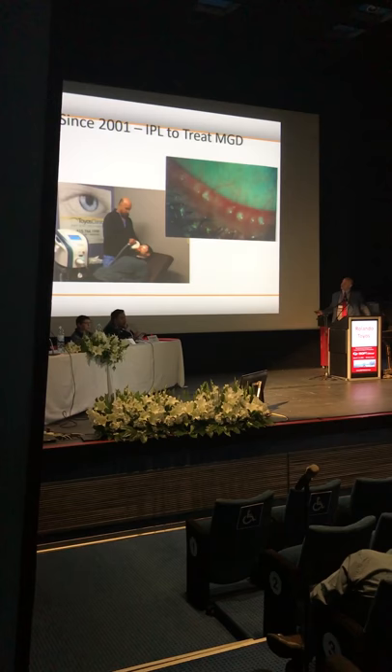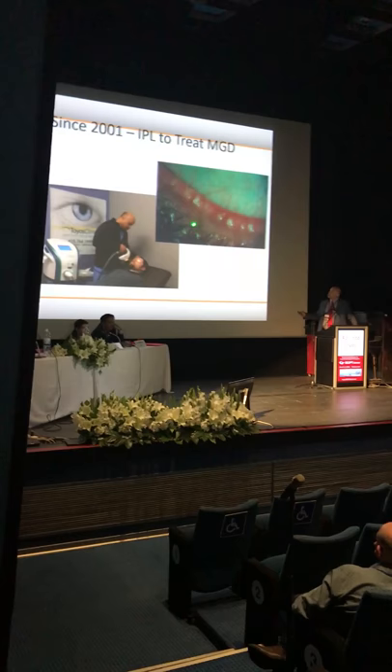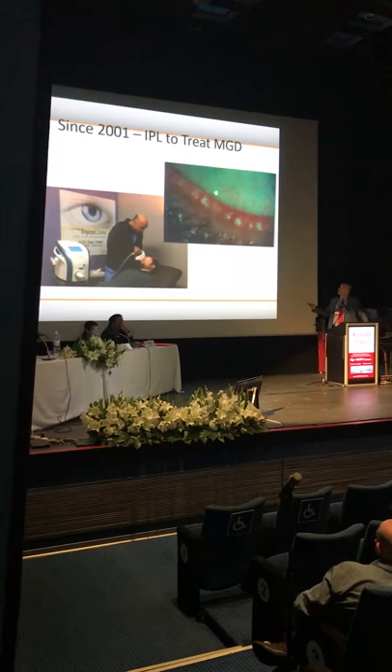Here's one of our optometrists getting IPL — he has dry eye. We all have patients like this with intubated glands, thickening of the lid margin, telangiectasias, scurf, demodex, and conjunctival injection.